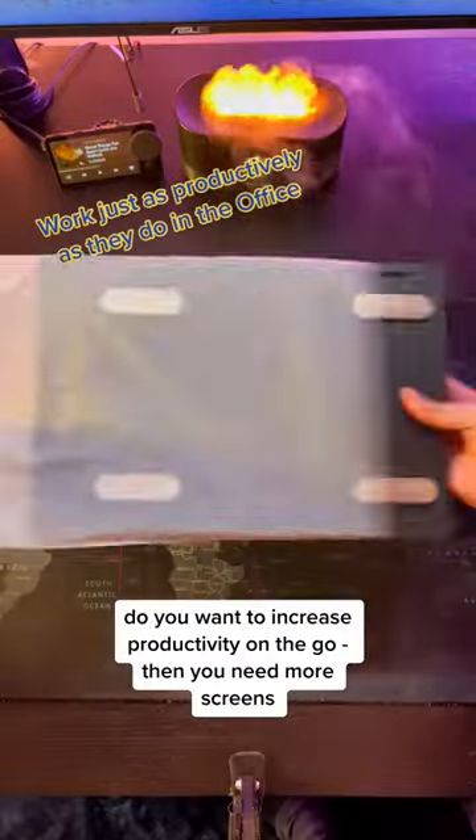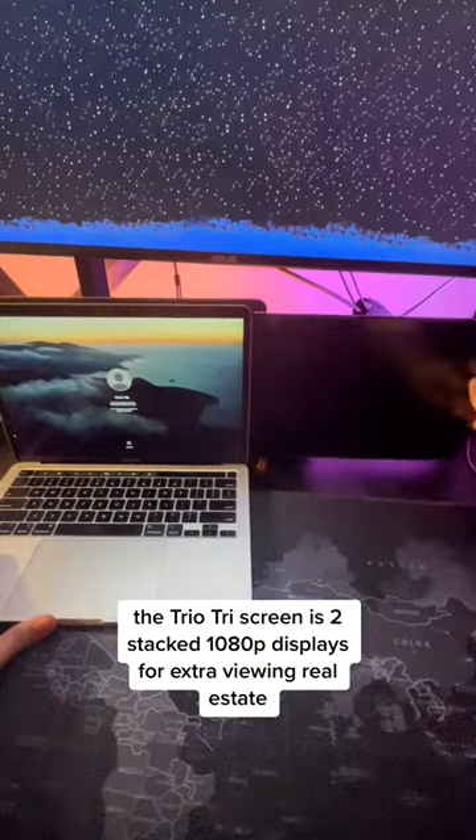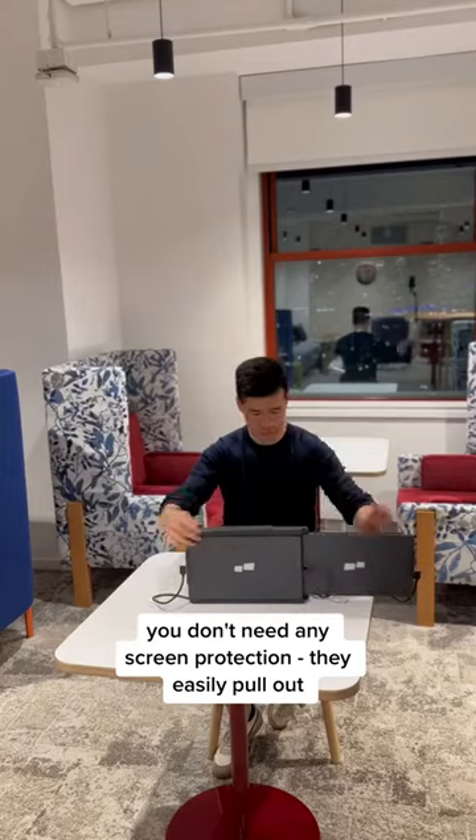Do you want to increase productivity on the go? Then you need more screens. The Trio Tri-Screen is two stacked 1080p displays for extra viewing real estate. You don't need any screen protection — they easily pull out.